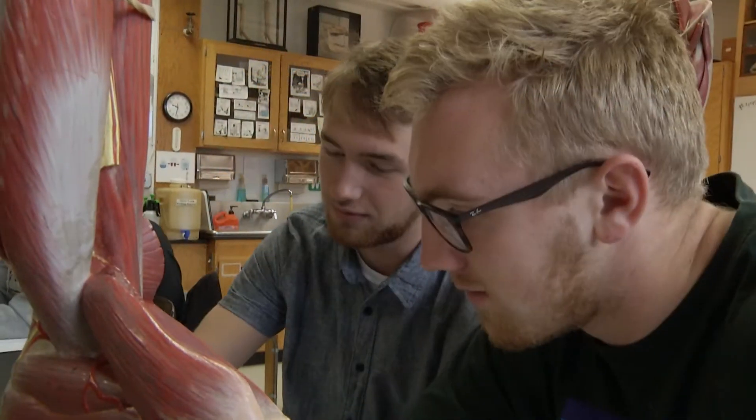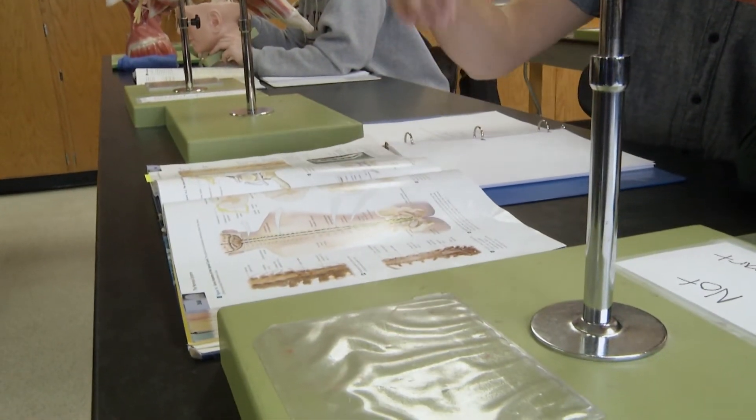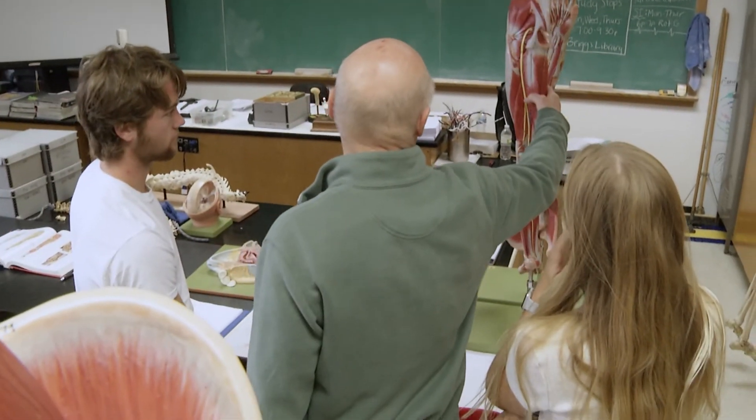There are three or four hundred students who use that program every semester, and things get a little tight physically and time-wise as far as making best use of the anatomy experience. It would be possible to take an exceptional program to another level with better access and better space, and that's what this project is trying to do.